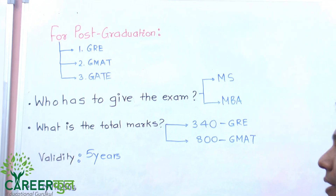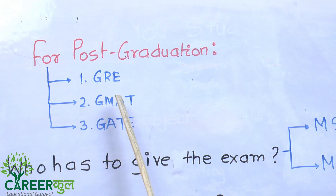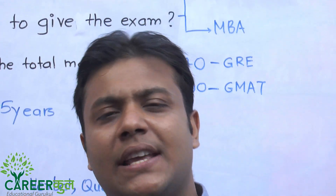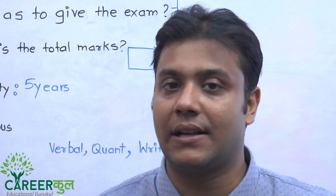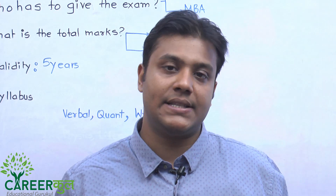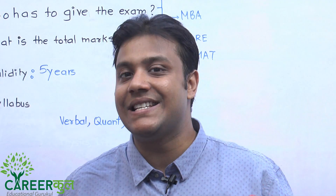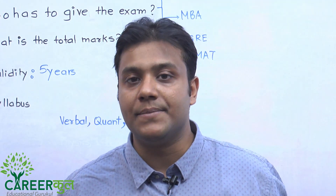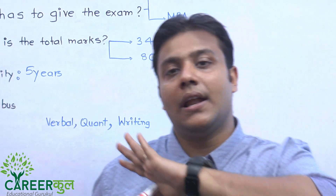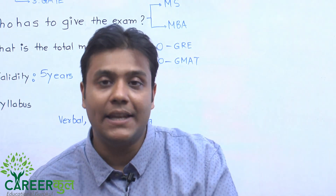The second exam for studying abroad is GMAT — Graduate Management Admission Test. Any business school where you want to do an MBA requires this score. It is also applicable in India; for example, if you want to study at the Indian School of Business, one of the most prestigious business schools after IIMs, you need a GMAT score. If you want to study abroad in any business school, you have to give GMAT.